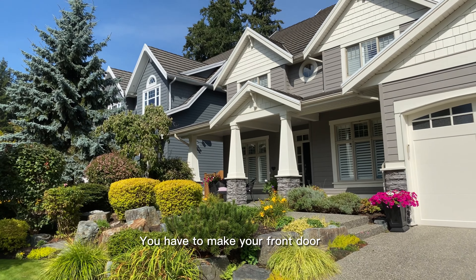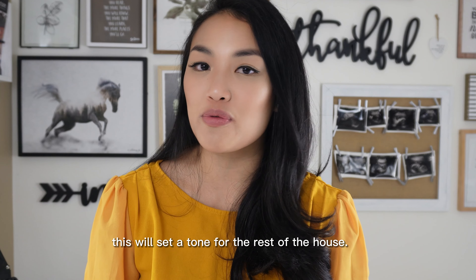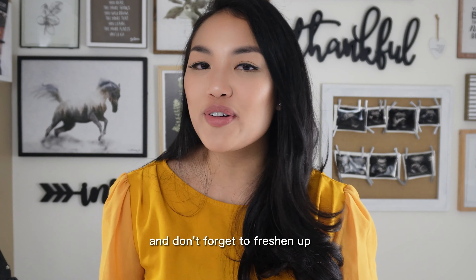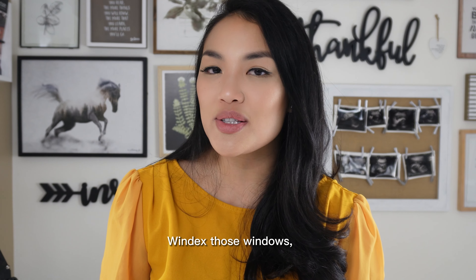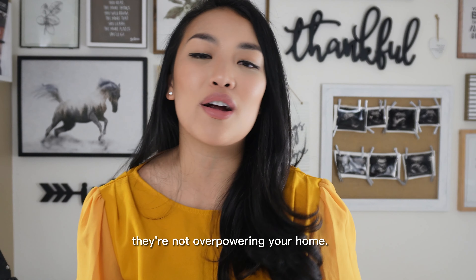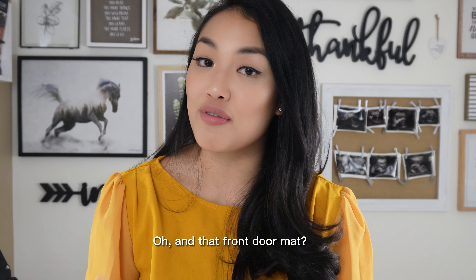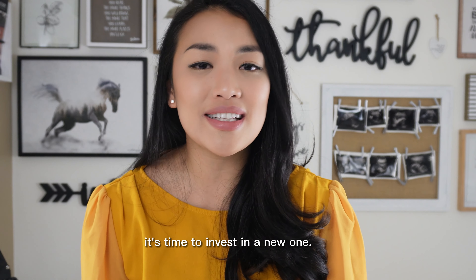You have to make your front door and entry area irresistible — this will set the tone for the rest of the house. Give your house a good pressure wash to eliminate any mildew and dirt. Freshen up that front door with a new coat of paint. Windex those windows so they're nice and shiny. Trim those bushes and make sure they're not overpowering your home. Please don't forget to mow the lawn and mulch those flower beds. And that front doormat — if it has seen better days, it's time to invest in a new one.